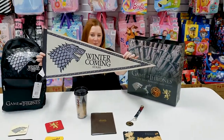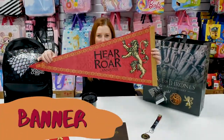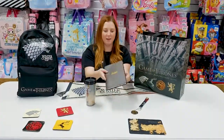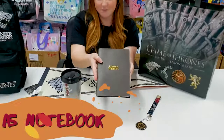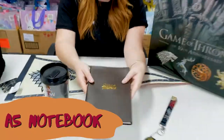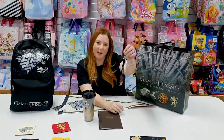This massive double sided banner, an A4 leather notebook, and a key ring and lanyard set.